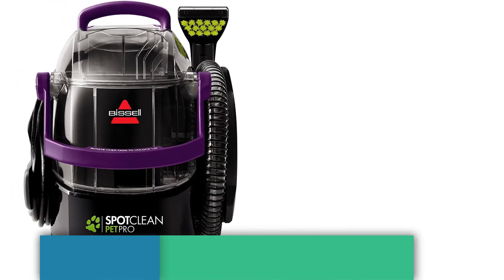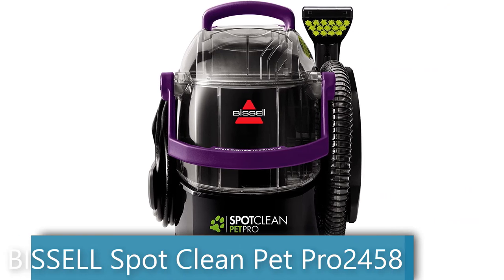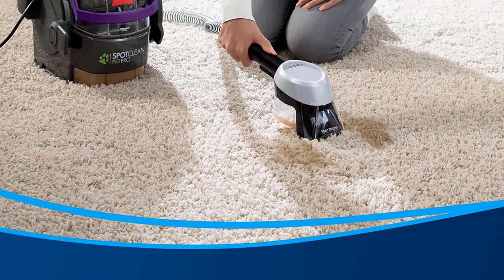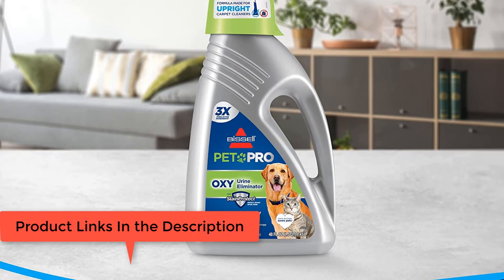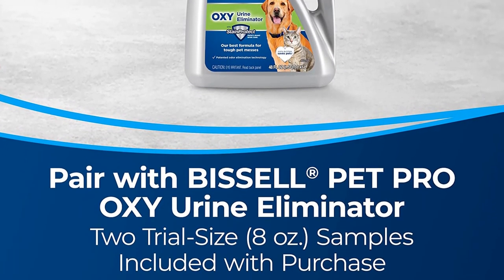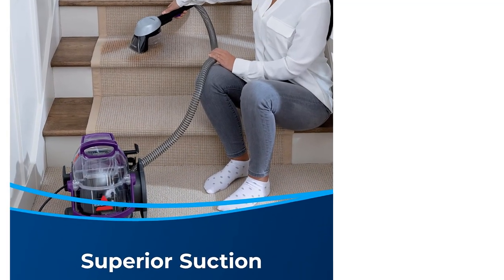Number 3: Bissell Spot Clean Pet Pro 2458 Portable Carpet Cleaner in Grapevine Purple and Black. Every Bissell purchase helps save pets — Bissell proudly supports the Bissell Pet Foundation and its mission to help save homeless pets. Power Rating: 5.7 Amps, our most powerful portable spot and stain cleaner for carpets, stairs, upholstery, auto interiors, and more.